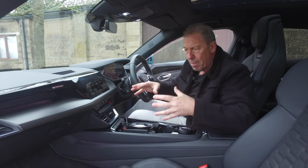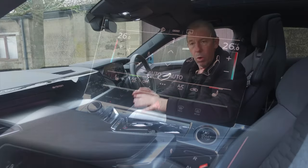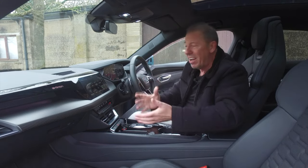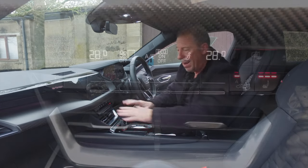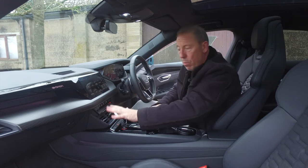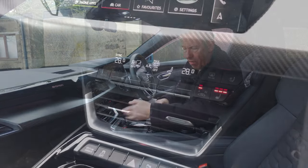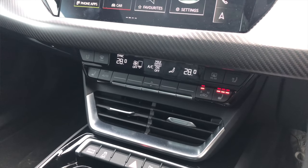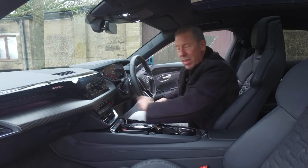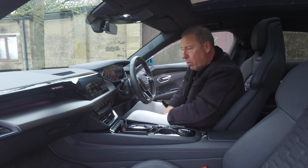Below the main screen is a separate climate control panel — all touch-sensitive. I do love a physical knob, so no knobs here, but at least the climate controls are separate, which means even with gloves on you can access them more easily. You've got independent left and right temperature control, and during summer you also get cooled seats — they blow cool air right through. Very nice indeed.